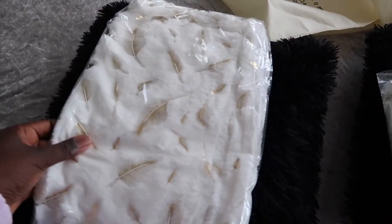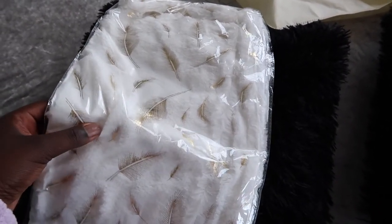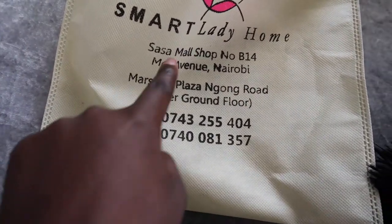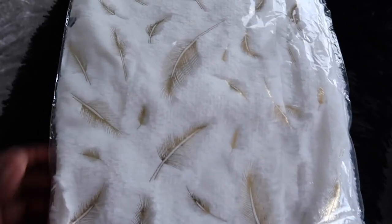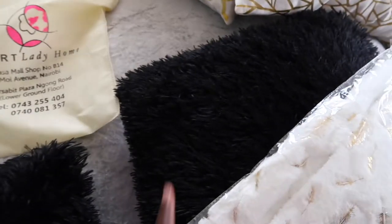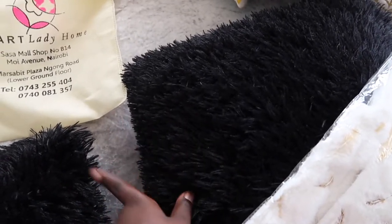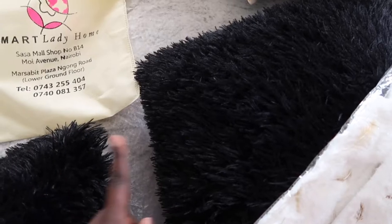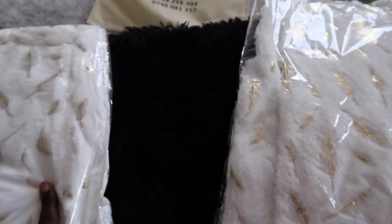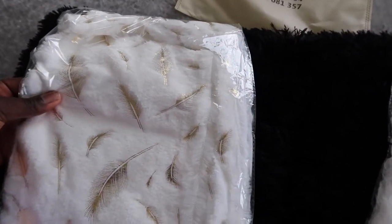I got these two pillowcases from Smart Lady Home. This is actually where they are located — Sasa Mall and Marissa Big Plus. I got this one because it's much closer to where I am. They're so nice and so furry. I want to replace them with the black pillows which I usually have — these black ones. I think now it's time for them to take a good rest, so I'll have to put these ones inside so that they can blend in with my Christmas decor.